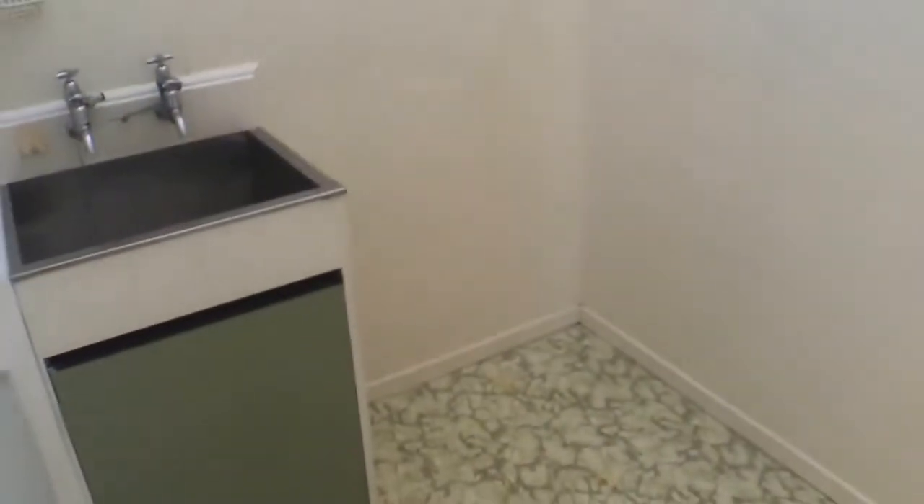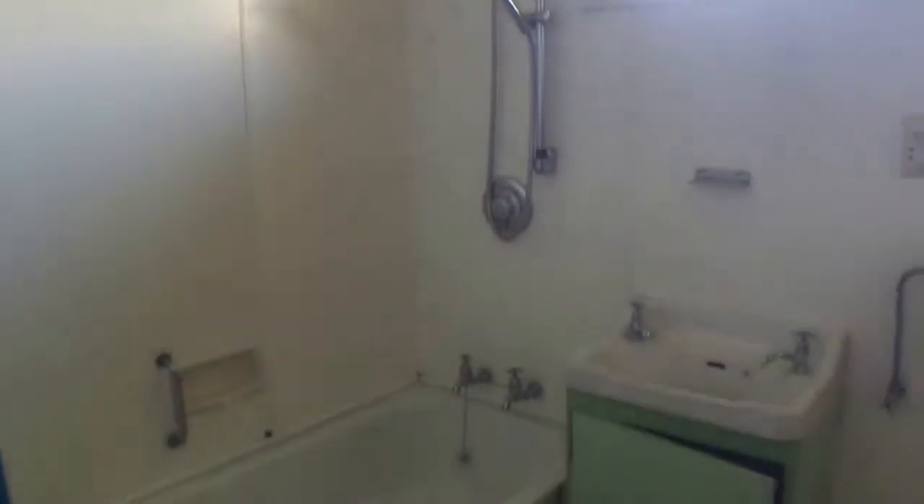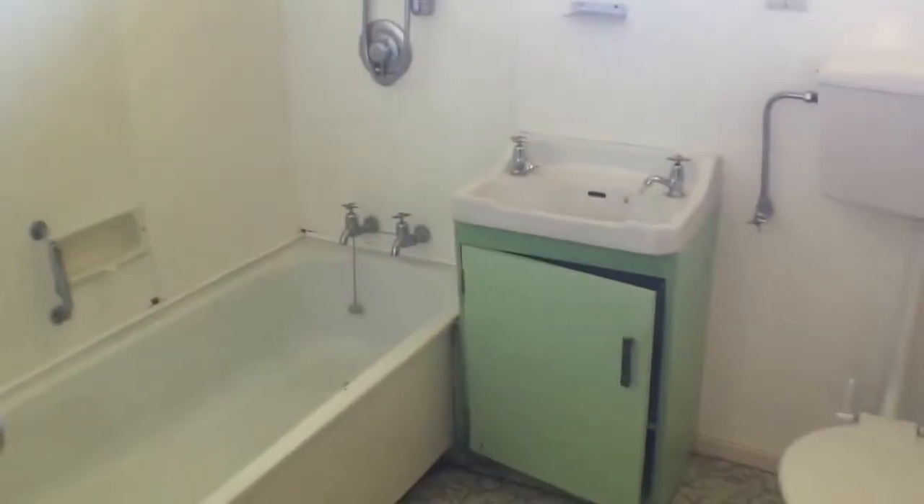Water is heated by electricity, which means you haven't got a separate gas bill, which is really good. Got a shower with a modern shower head over a bath, vanity and a toilet here as well.